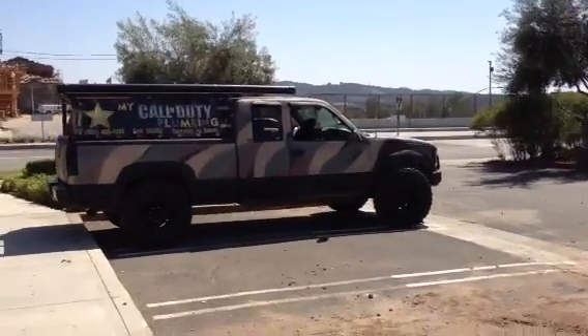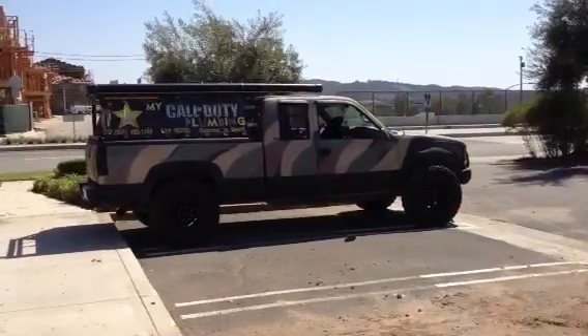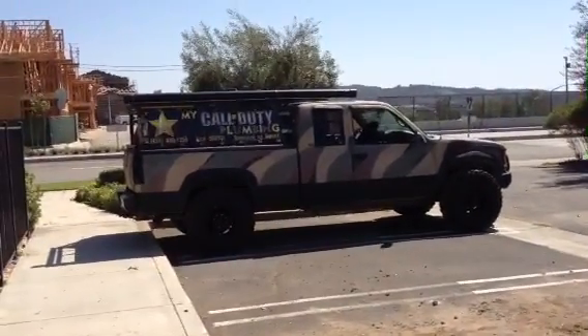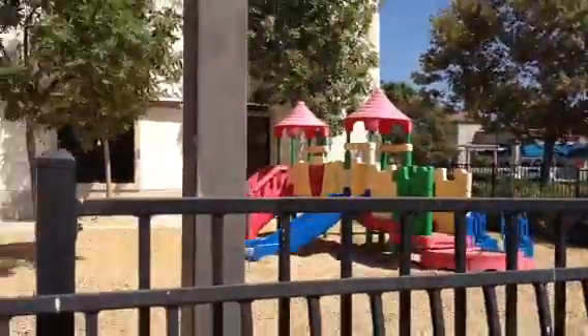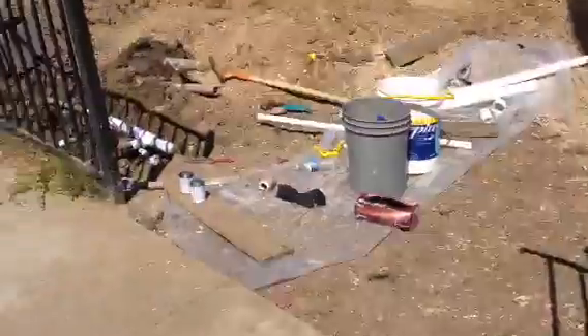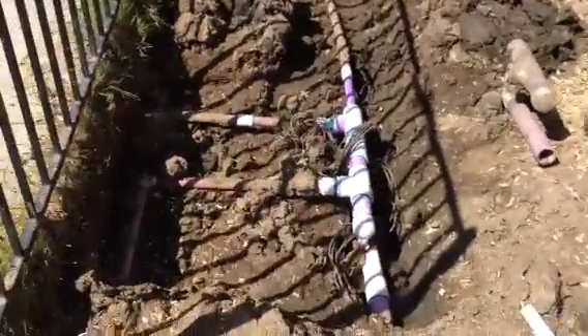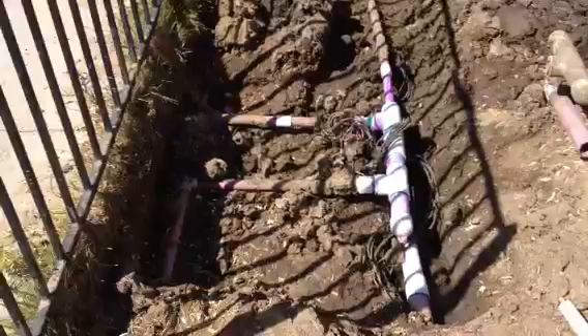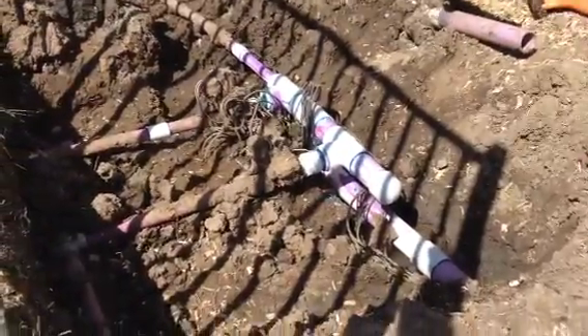This is the second half of the Calvary Chapel Rancho Santa Margarita (RSM) church irrigation repair. It's a two-inch PVC with some one-inch connectors. I'll show you a little bit — if you looked at the previous video, there wasn't much to see here.